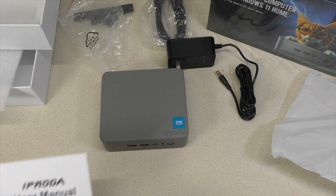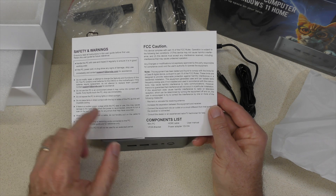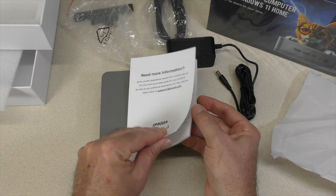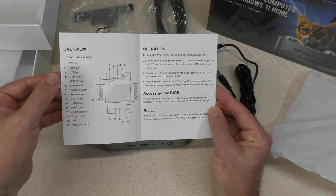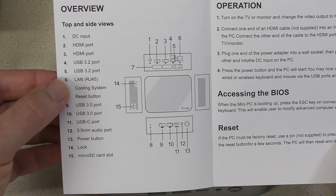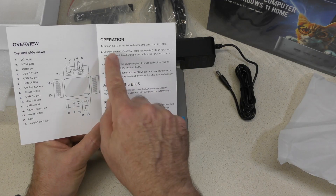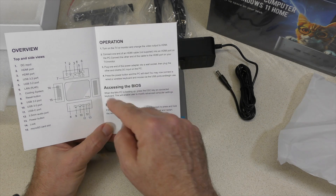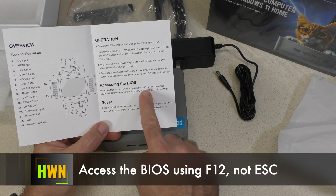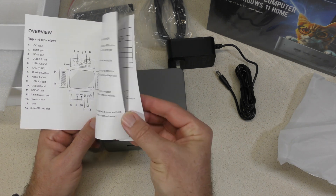Let's take a look at the user manual. Opening it up, we have the caution list and component overview. On the back it explains the ports and confirms USB 3.2 ports, a LAN RJ45 — though it doesn't specify the speed. It says TV or monitor, suggesting they expect you to use this as a media server of some sort. Accessing the BIOS, you press the Escape key according to the manual, and there's also that reset button.